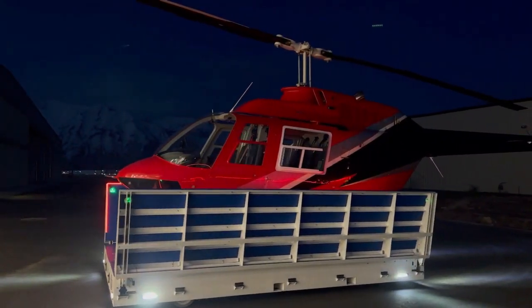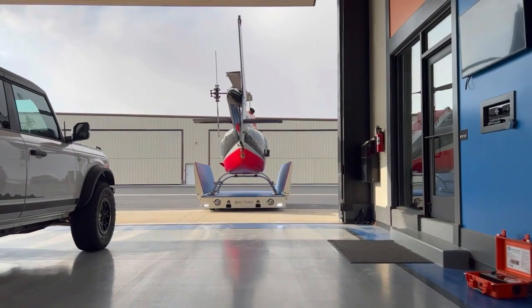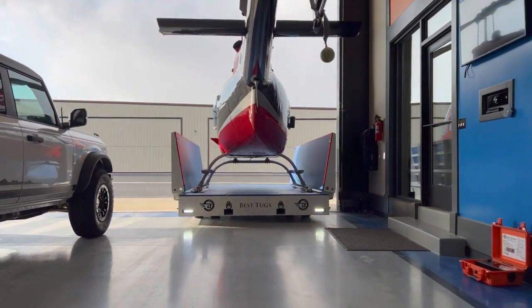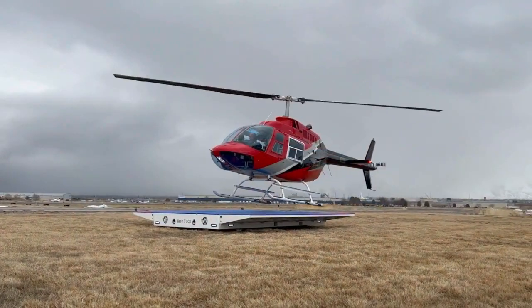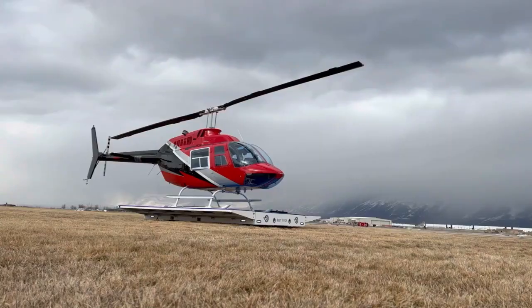Best Tugs has developed an innovative product known as the Papa Line of Helicopter Remote Landing Pads. These landing pads are unique in their design and functionality, offering a range of features that set them apart from traditional helicopter landing pads. The Papa line includes features like onboard fuel, dual drive, articulating axles, and a patent-pending fold-up wing system.